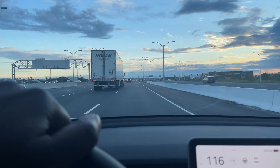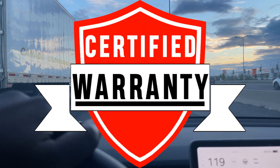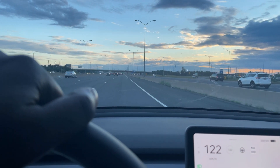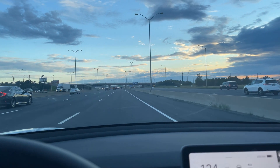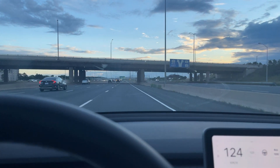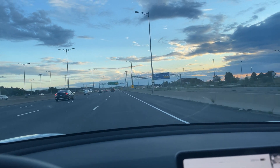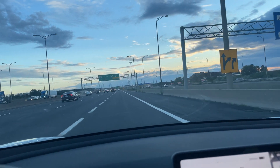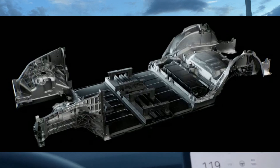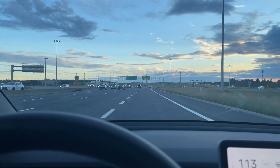Tesla has a warranty saying they will swap your batteries if they are not producing up to 75% of their original capacity. But with an integrated battery built into the structure, how are they going to swap it? They'd essentially have to give you a new car. This is a permanent, fixed battery — it's not something they can simply swap out — so I think Tesla is going to have to change their warranty.